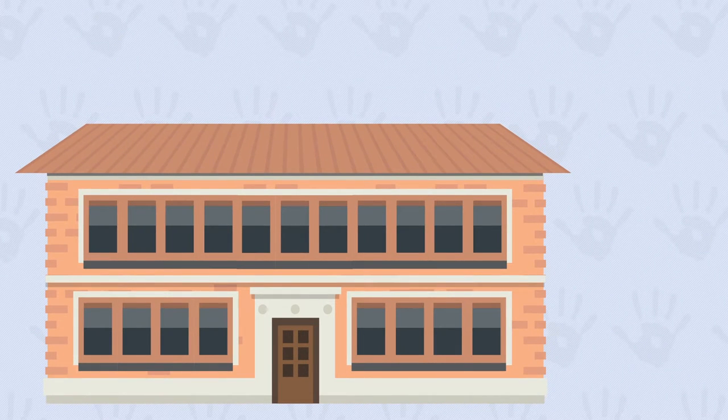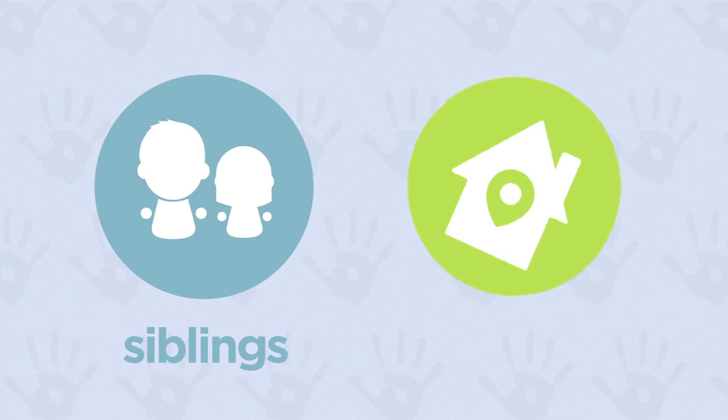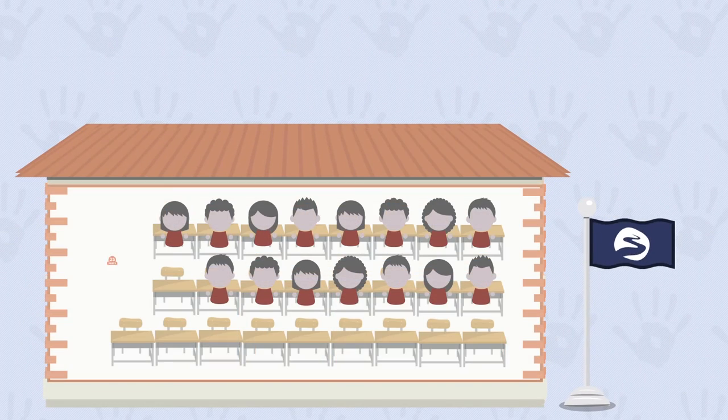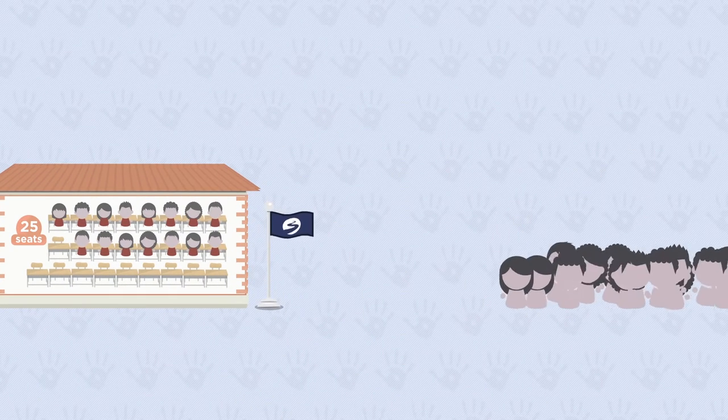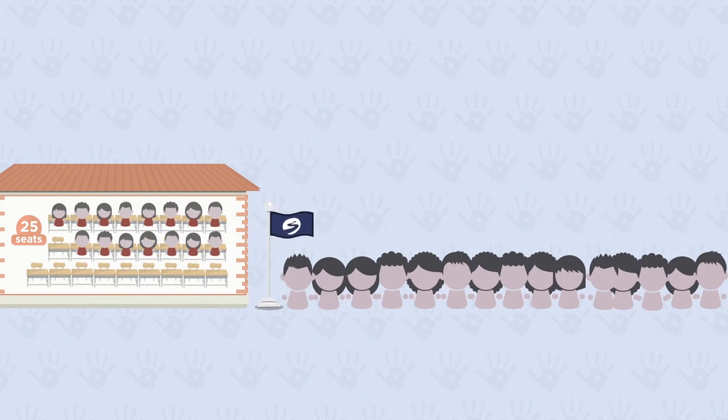To better understand what this means, let's start with an example. Let's imagine a city with only one school — we'll call it Riverfront School. Riverfront School gives priority to siblings of current students, and then to applicants who reside in the neighborhood. Riverfront School has 25 seats in kindergarten; 15 seats are filled by continuing students, so there are 10 seats available for new students.